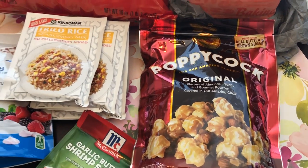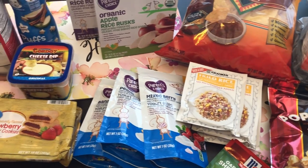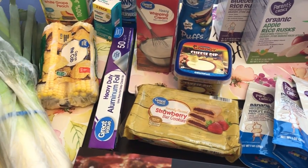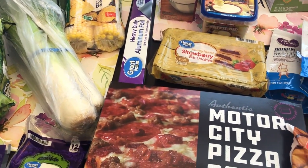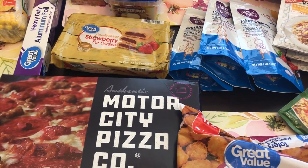I just grabbed some Poppycock because I really like it and it's hard to find nowadays. Anyway, this is it for my quick fill-in haul. I hope you guys enjoyed this video. If you did, please give us a thumbs up, and if you haven't subscribed to our channel, I certainly hope you do. Make sure you hit that bell notification so you don't miss out on any videos. Thanks so much for watching and we'll see you guys next time!